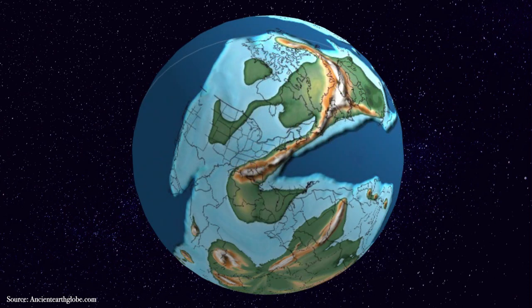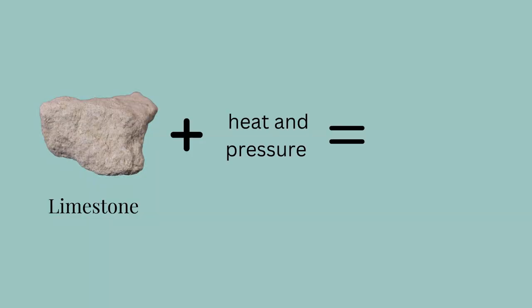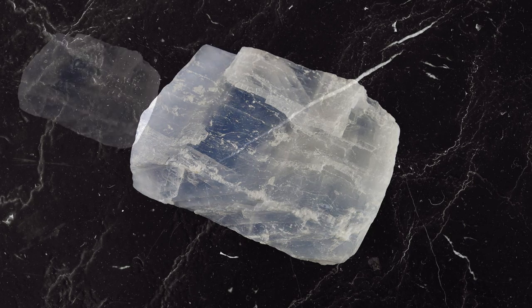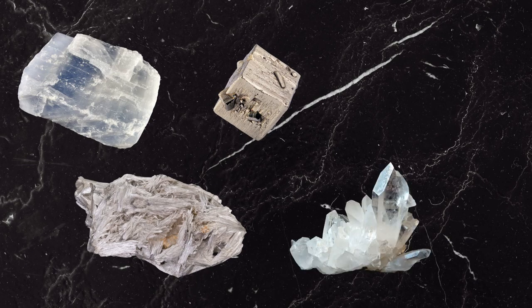During this collision, that limestone was subjected to high amounts of pressure and heat for a long time, turning it into a metamorphic rock: marble. Marble is composed primarily of calcium carbonate — aka calcite — but it can contain other minerals like tremolite, pyrite, quartz, and micas.